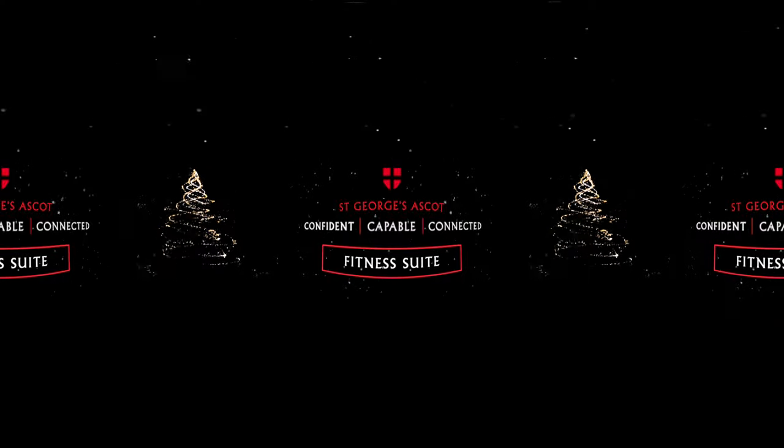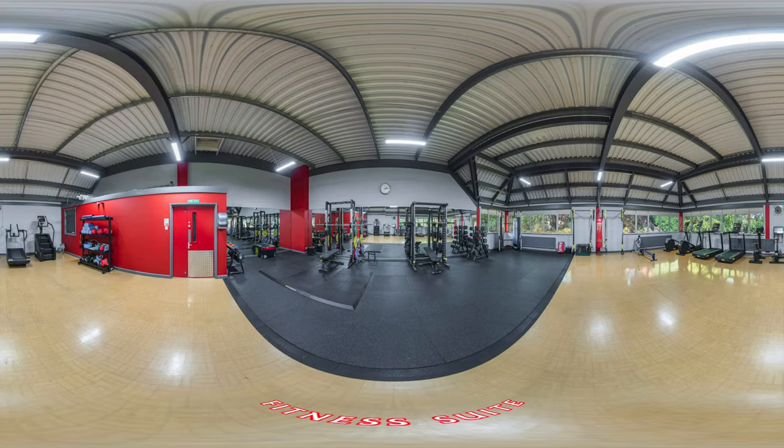Fitness suite. Fully updated in summer 2022, our techno-gym equipped fitness suite is already being well used by our girls, both during PE lessons, designated times for older pupils, and by our boarders.